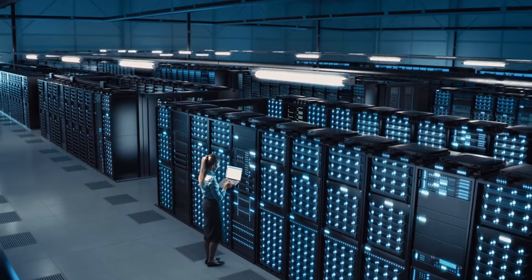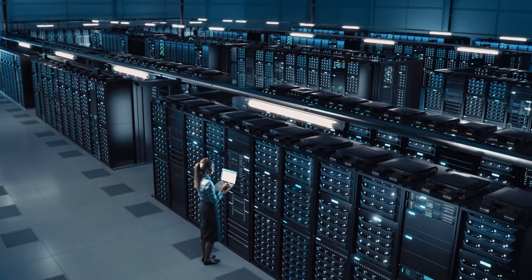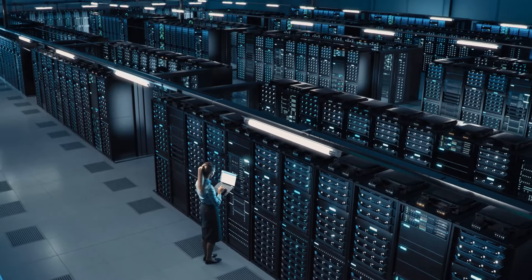LS Electric will continue to ensure the reliability of data center power facilities.